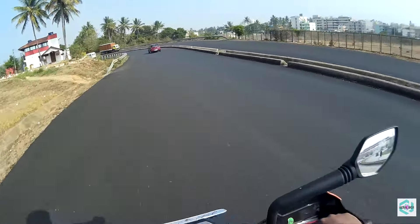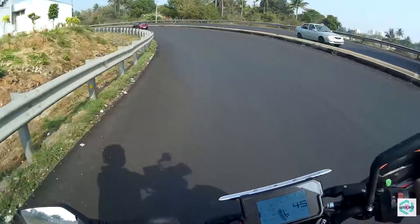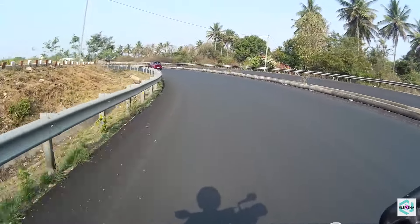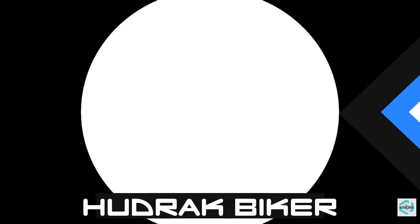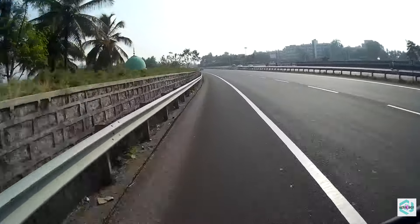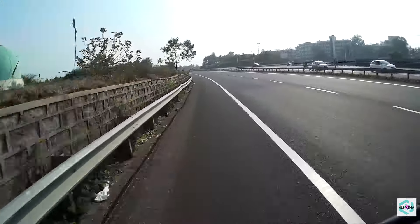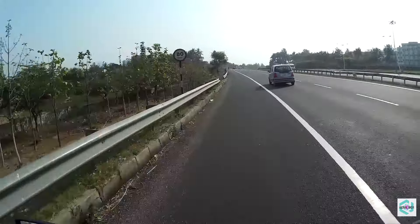Good morning everyone, welcome to my channel. The time is 8:33 AM. What I'm going to discuss is the five bad and irritating things about my bike, the KTM Duke 390.